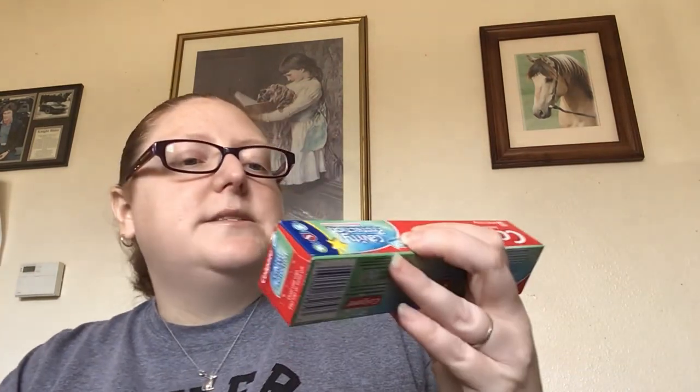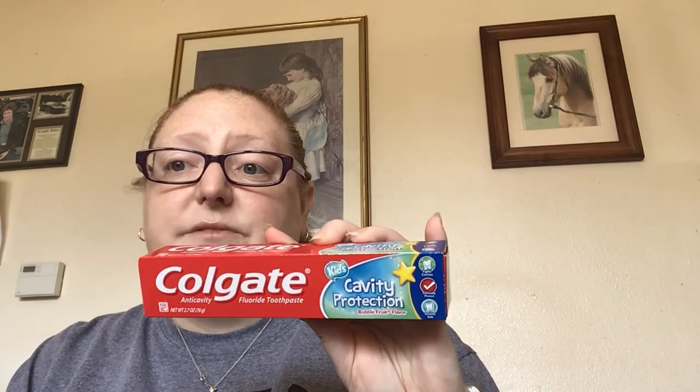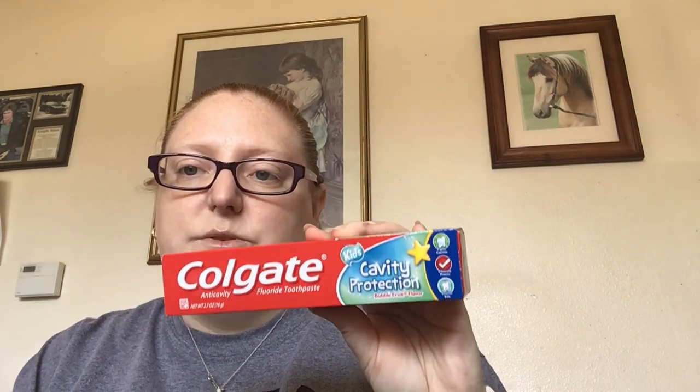Then my kids needed some toothpaste. So this is the Colgate Kids Cavity Protection Bubble Fruit Flavor, because they don't like mint flavored toothpaste. So I got this for them — and this is a 2.7 ounce bottle.